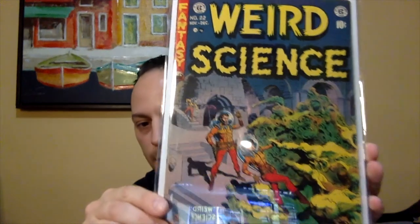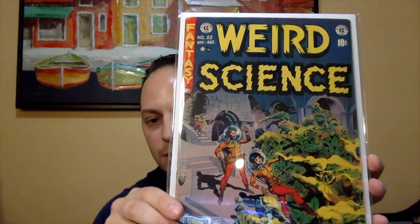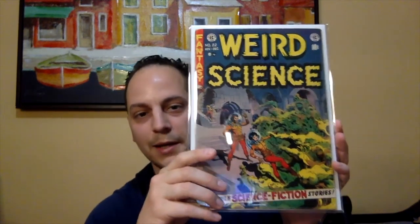This is just a great cover done by Wally Wood. You can see there are some astronauts in space trying to fight this alien of some sort. Really cool cover. I was shocked that he put this book in there. Thanks, John — that was a really nice AOK.